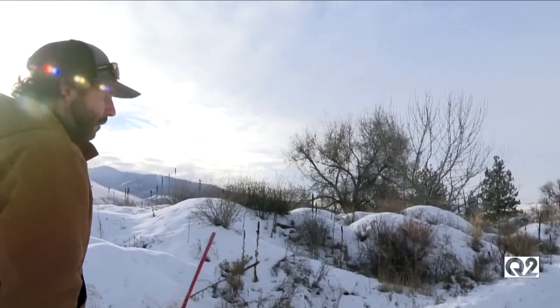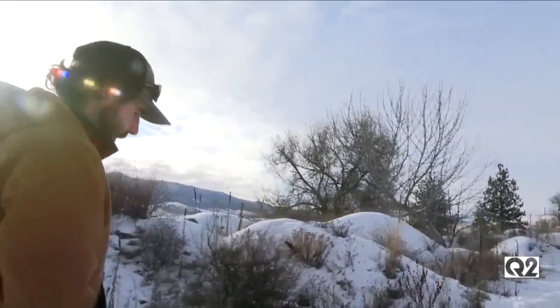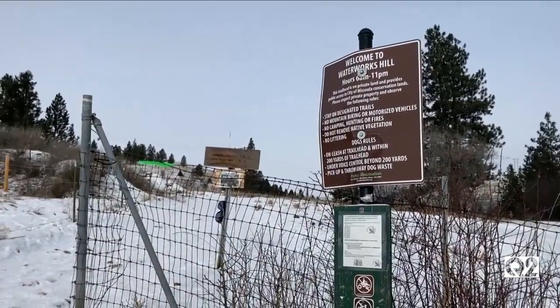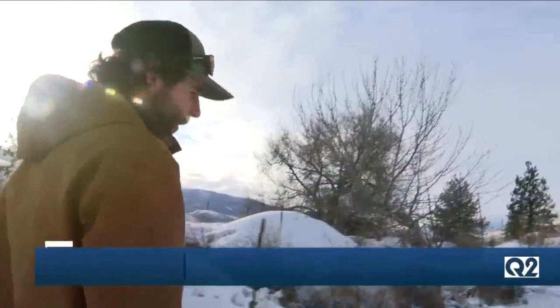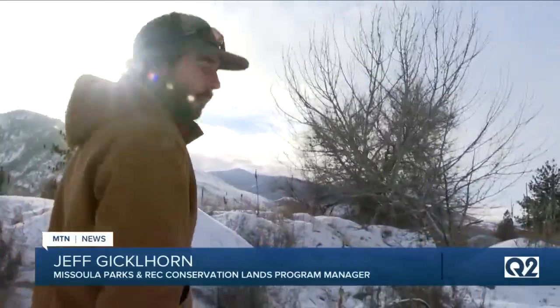The Elk Spotters Program has been going on for just shy of 20 years. Missoula Parks and Rec Conservation Lands Program Manager Jeff Gicklehorn chose a small hike to showcase the vantage point of the area. The city purchased Mount Jumbo in 1995, and in 1997 the city adopted a management plan for Mount Jumbo.